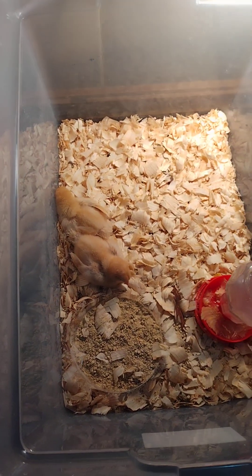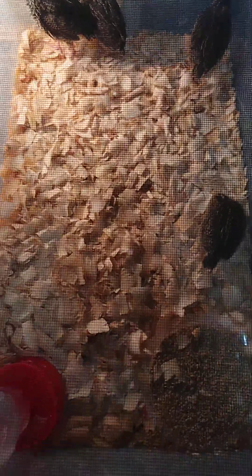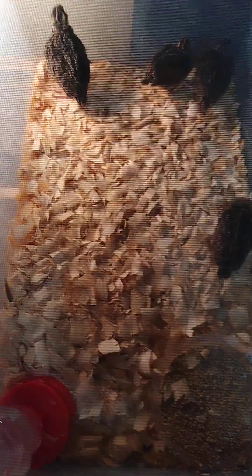Yeah, so this is my project. I'm excited about it, nervous at the same time. Sometimes I ask myself, what are you doing, girl? But yeah, that's my quick little update and my little projects I got going on.